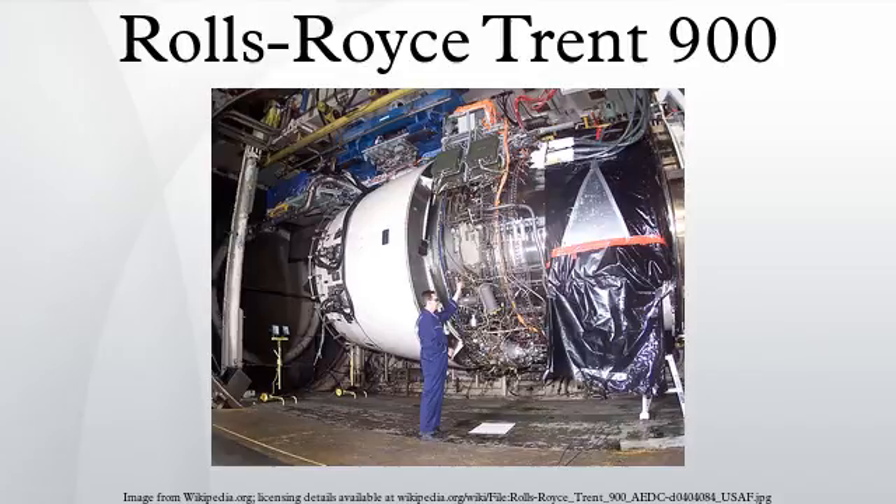In terms of cost, in 2000 Qantas were quoted a price of US$12.85 million per Trent 900. In 2012, Skymark Airlines signed a contract for 24 Trent 900s including long-term total care service support at a cost of US$1 billion.